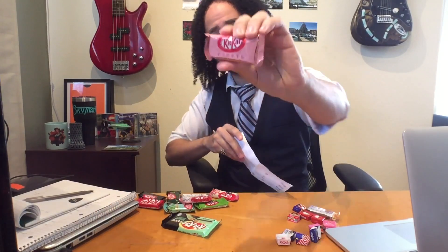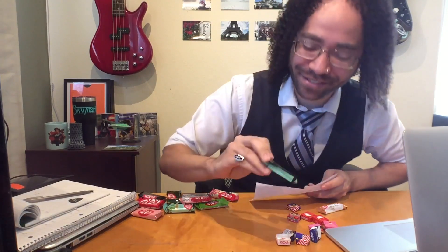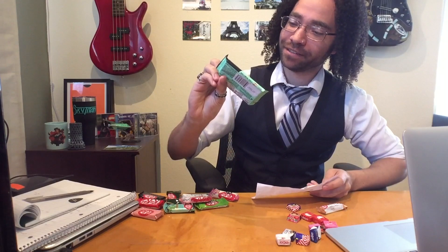So this is the raspberry Kit Kat. And then this one, we actually picked up here at the store — mint and dark chocolate Kit Kat. Was it dark chocolate or regular chocolate? No, mint and dark chocolate. So that's just the bonus one.